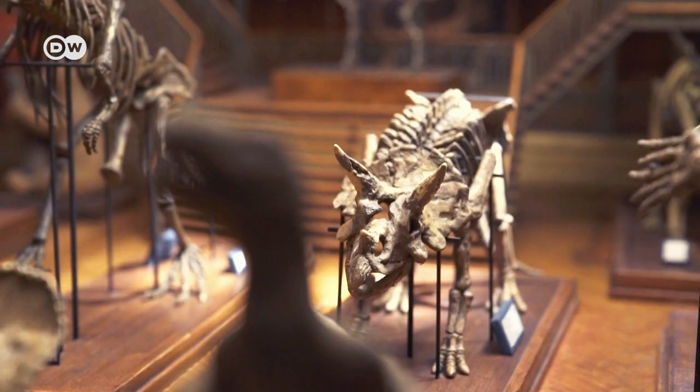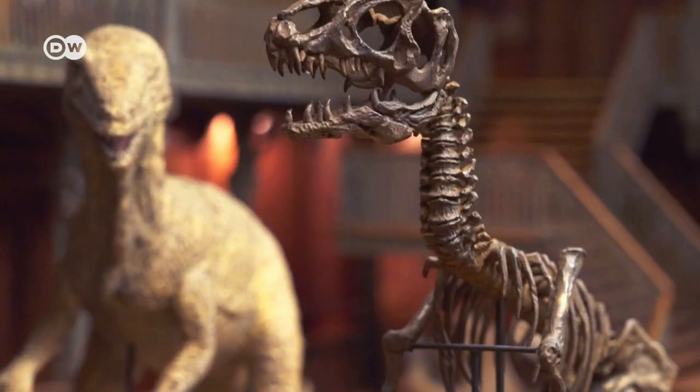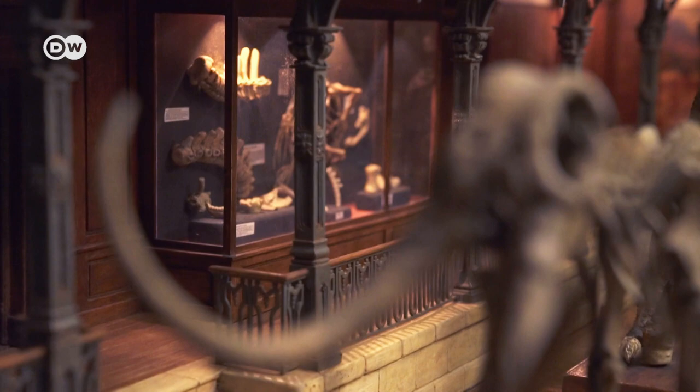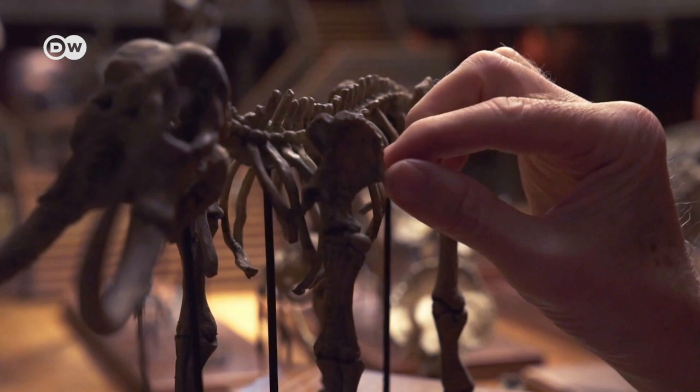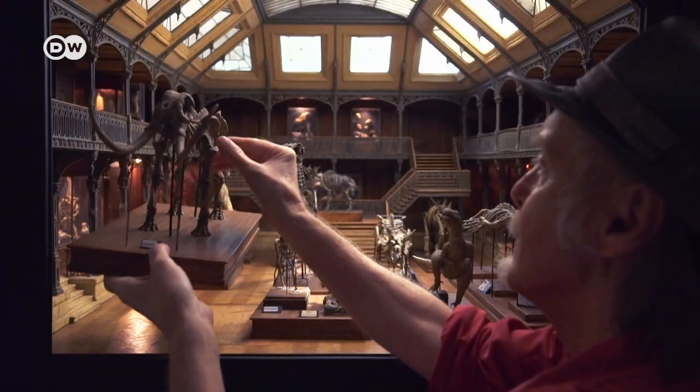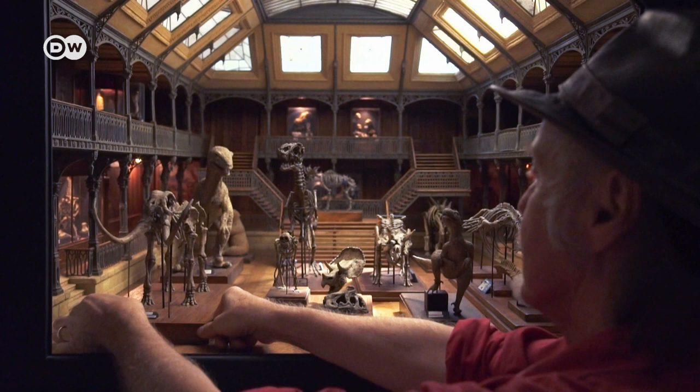Berlin's Natural History Museum as a dollhouse — in Dan Hollemont's work, gigantic skeletons are easy to handle and huge rooms are rather cute. Viewers are stunned by his artwork, even though, or maybe because, the scenes hardly differ from the real thing.